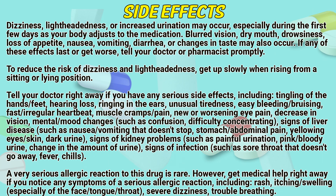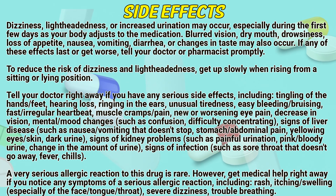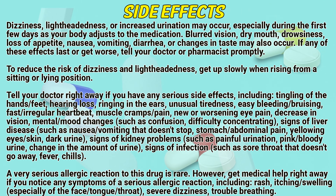To reduce the risk of dizziness and lightheadedness, get up slowly when rising from a sitting or lying position. Tell your doctor right away if you have any serious side effects including tingling of the hands or feet, hearing loss, ringing in the ears, unusual tiredness, easy bleeding or bruising, fast or irregular heartbeat, muscle cramps or pain, new or worsening eye pain.